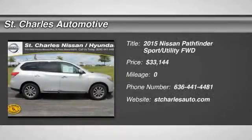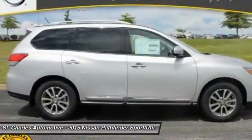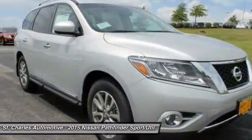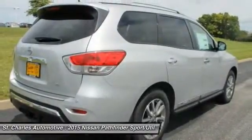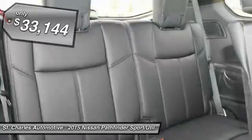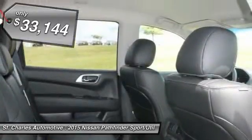The 2015 Nissan Pathfinder. The Pathfinder has a premium interior with three rows of seating for up to seven passengers, as well as versatile seating and cargo configurations. This SUV appeals to both truck lovers and car lovers, and it's priced below $35,000.